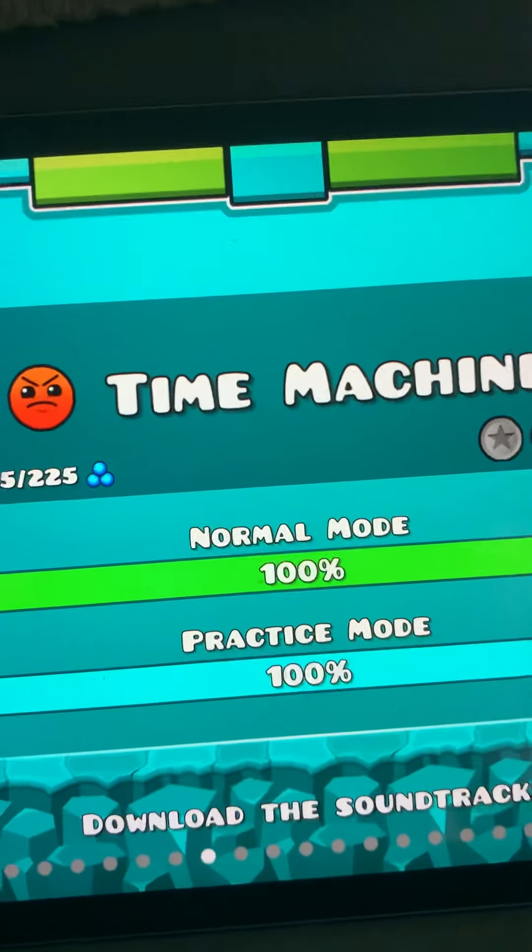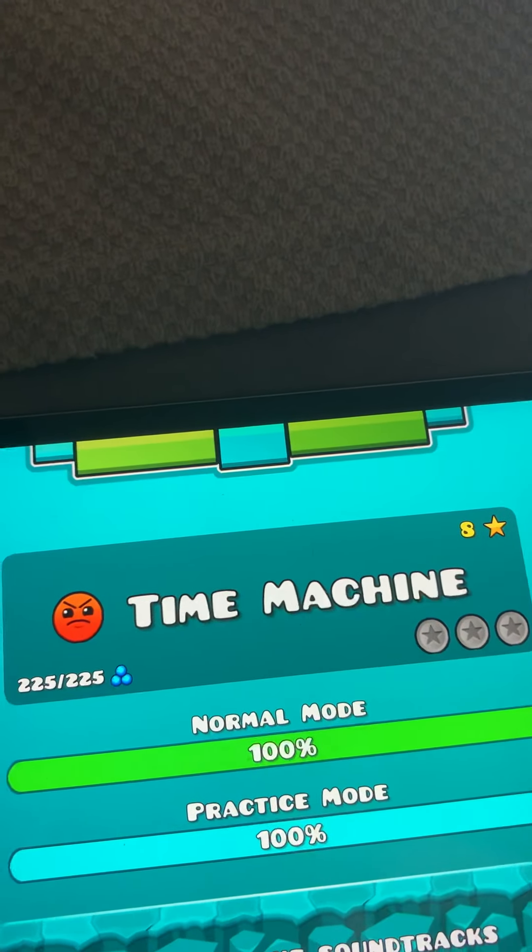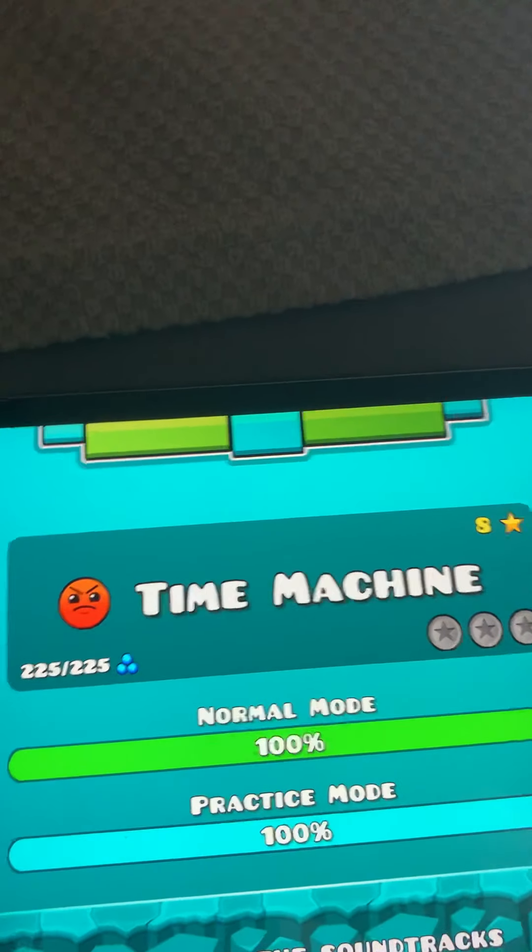I messed up again — before Electroman Adventures, I was actually supposed to put Time Machine. It's eight stars and there's a whole bunch of triple spikes that are very annoying.